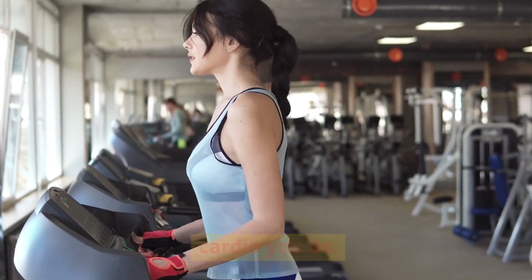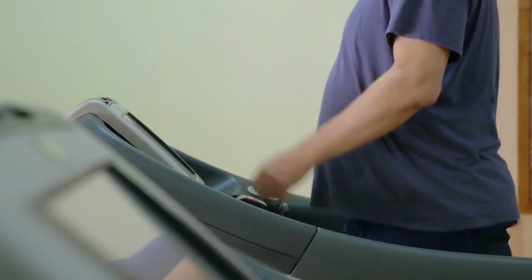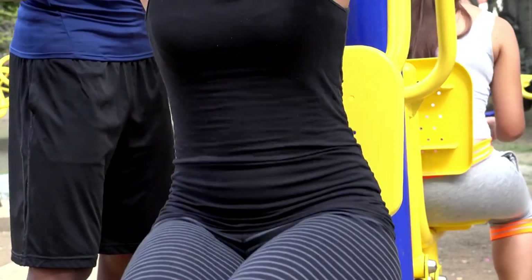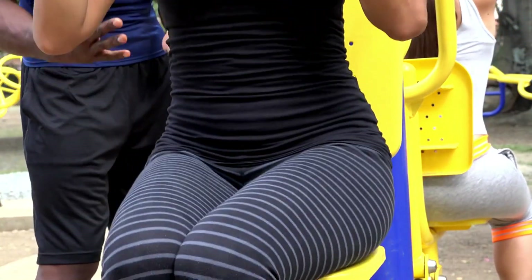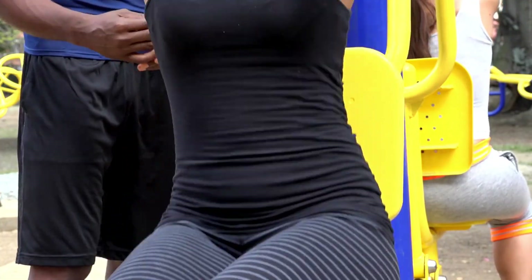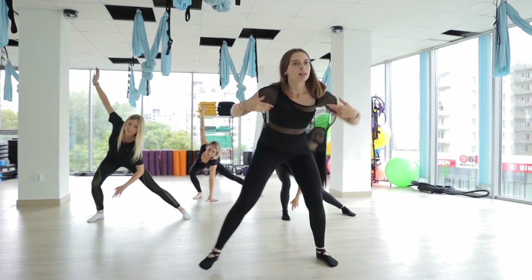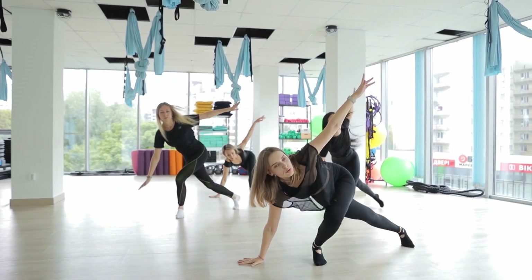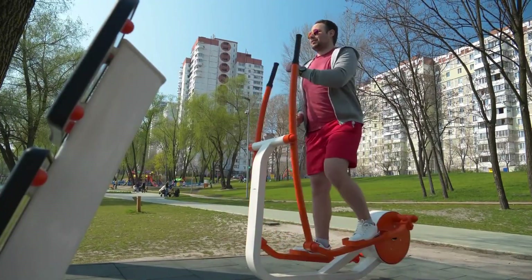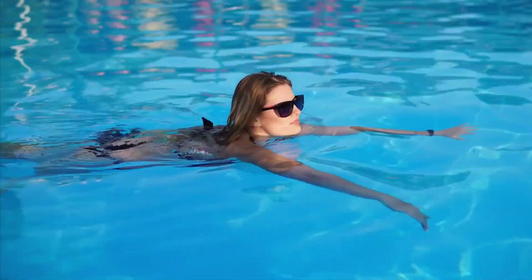Number 10: Increase the amount of cardio you do. Aerobic exercise, or cardio, is a great strategy to reduce body fat and enhance general health. Research has demonstrated that it successfully strengthens your stomach and lowers abdominal fat. Research typically suggests 150 to 300 minutes per week, or 20 to 40 minutes per day, of moderate to high-intensity aerobic exercise. Cardio exercises include cycling, rowing, brisk walking, swimming, and running.